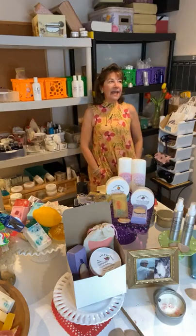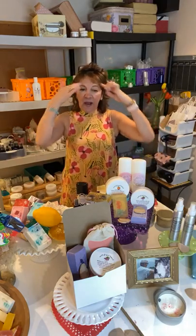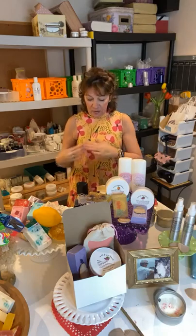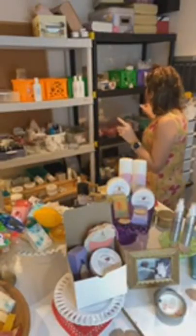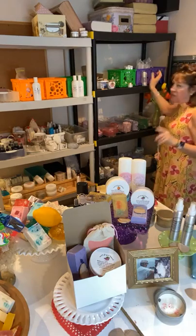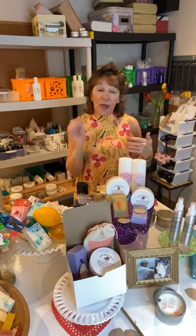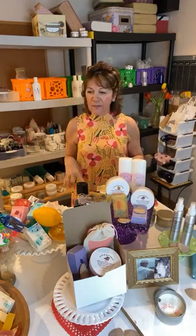Hi, it's Karen from Scented Soaps by Karen, and I am finally bringing you down to my shop. This big huge table is where I make my products. Underneath it are my prepared items. The next room is a mailing and packing room where I do my lip balm, perfume, and candles. I love it down here — I'm able to get away from everybody and create, and that's where I'm at my best.